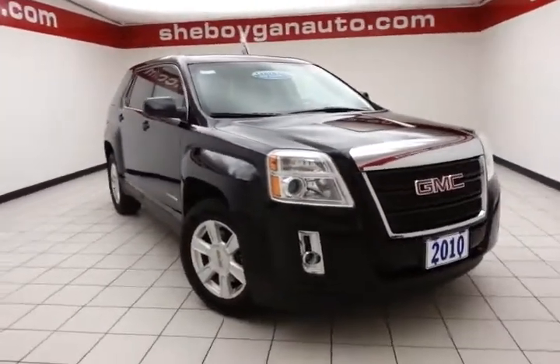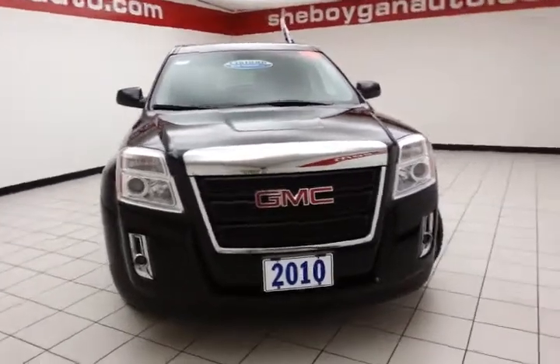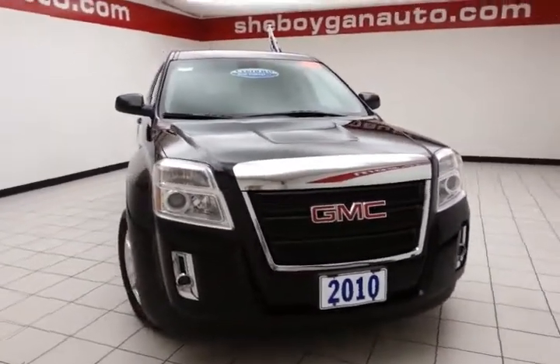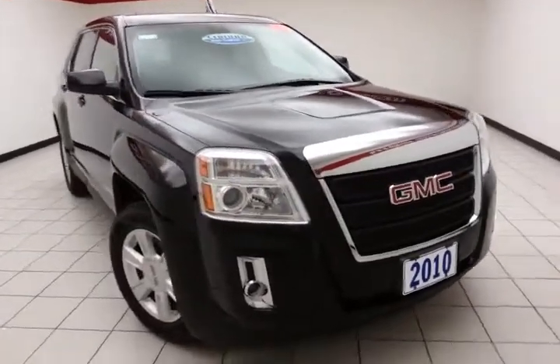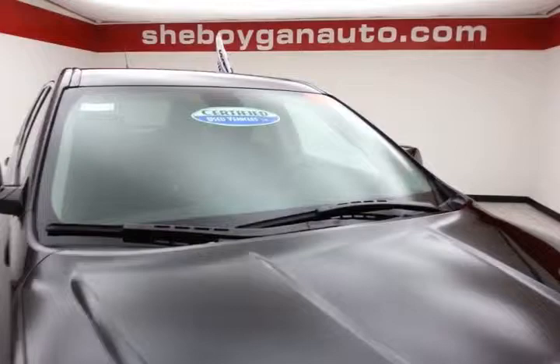Welcome to Sheboygan Chevrolet Chrysler Center. Today's special is a 2010 GMC Terrain SLE, stock number Z038A. 71,000 miles on this one owner, local trade, comes to us with a clean AutoCheck history report, onyx black in color.